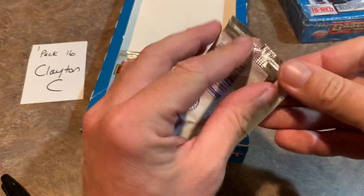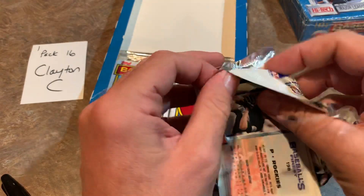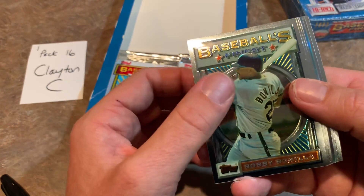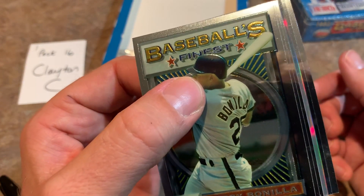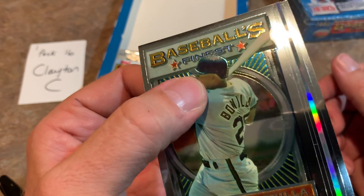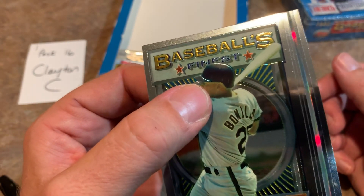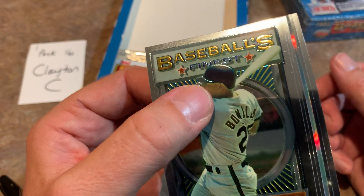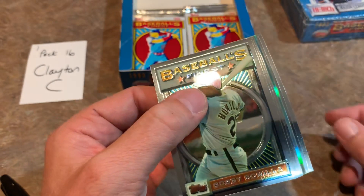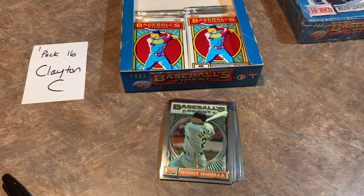Clayton C., let's see what Clayton can find — will Clayton find that refractor? David Nied... oh, we got it! We have the refractor! There it is, guys. Clayton C. in pack 16 has hit the refractor. Roughly one per box on average, one in every 18 packs, and we had to wait until pack 16 to find this bad boy. So who's it going to be? Is it going to be a Hall of Famer? Let me go ahead and get the one-touch ready for this.